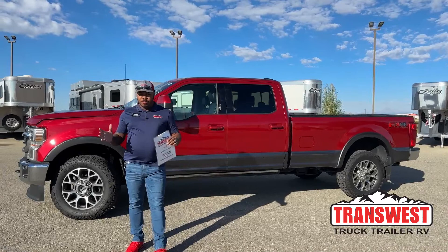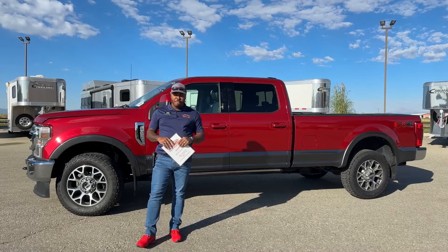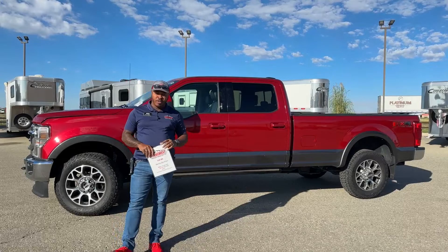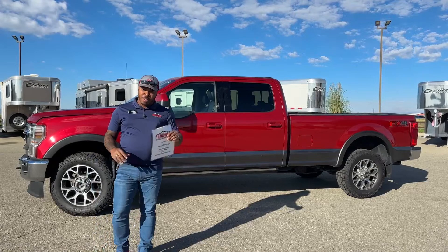Good morning, welcome to Transwest Truck Trailer RV here in Federal, Colorado. Best wishes to all the guys out in Florida with the hurricane — hope you stay safe. For those tuning in today, we're going to show you this awesome truck: a 2020 Ford F-350, single wheel. We're going to go over some of the features on this unit and tell you why people look for trucks like this.